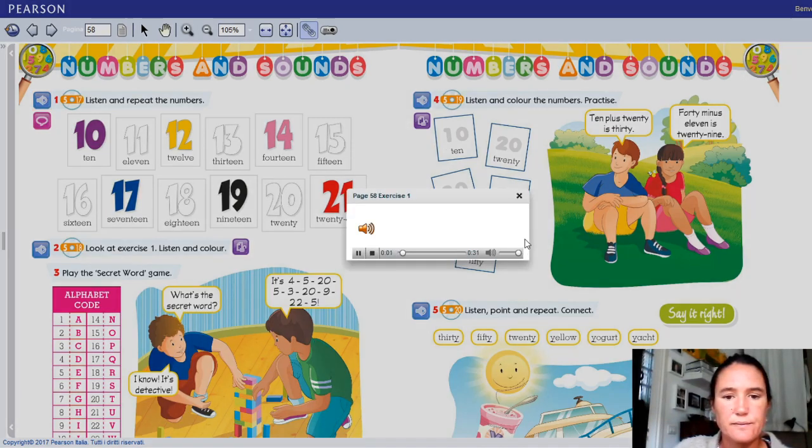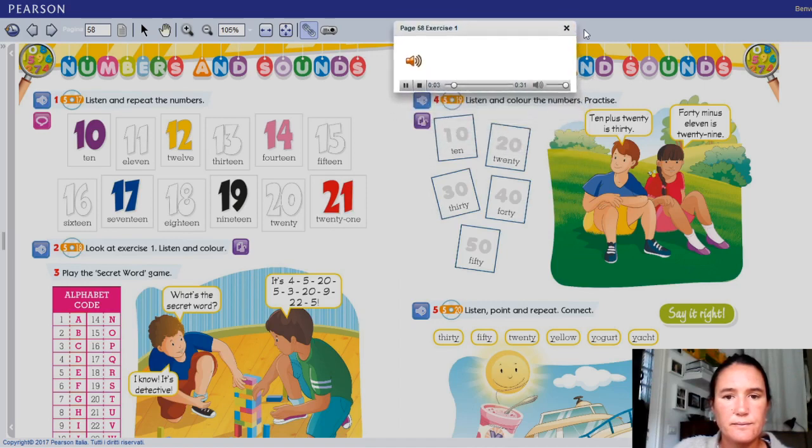Numbers and sounds. Page 58, exercise 1. 10, 11, 12, 13, 14, 15, 16, 17, 18, 19, 20, 21.